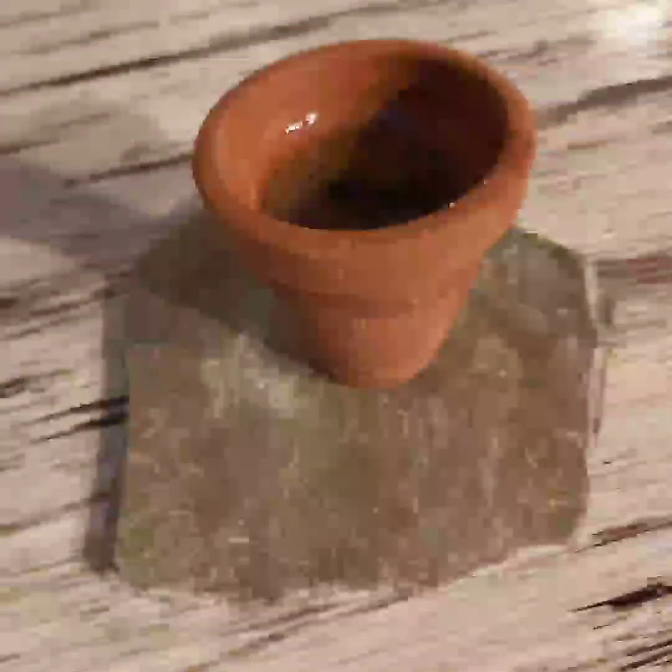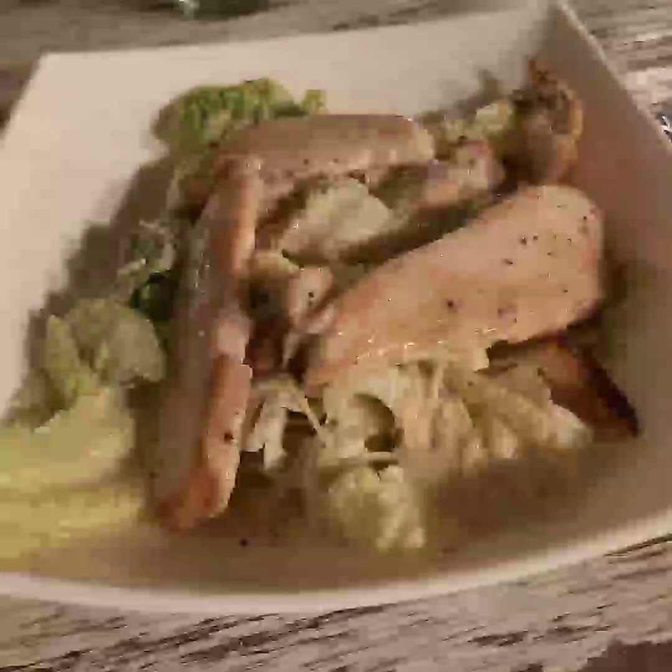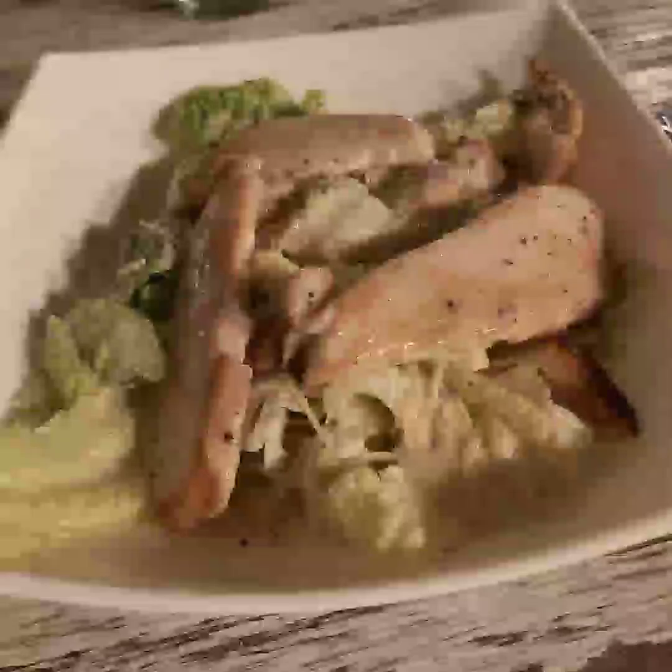They brought me a beef broth for starters and it was really good. There were a few mosquitoes since I was there at dusk, so just bear that in mind. I ordered the chicken caesar salad and it was a very large bowl with lots of chicken that I wasn't able to finish. I paired the salad with a lovely pinot grigio — yummy.